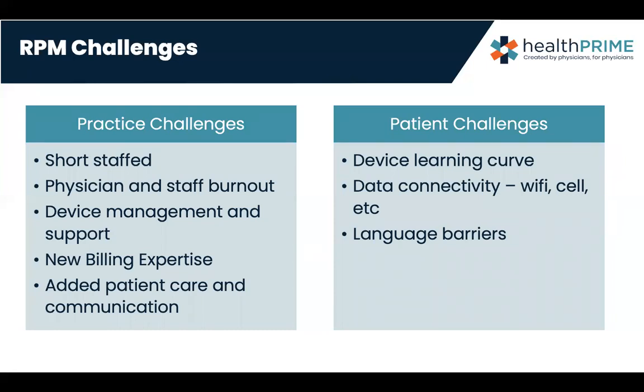What are the challenges of implementing RPM? From the practice side: short-staffed, physician and staff already at a level of burnout, patients becoming sicker and more complex. Device management and support — practices don't have room to store monitors or ability to support device exchanges. The billing part is newer; the codes are out there, but how do you meet the elements of the code to make sure you're coding appropriately and don't set yourself up for audit?